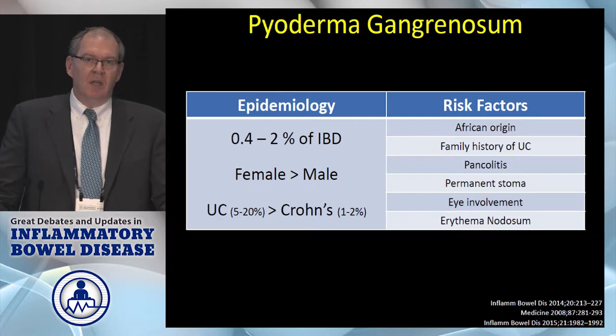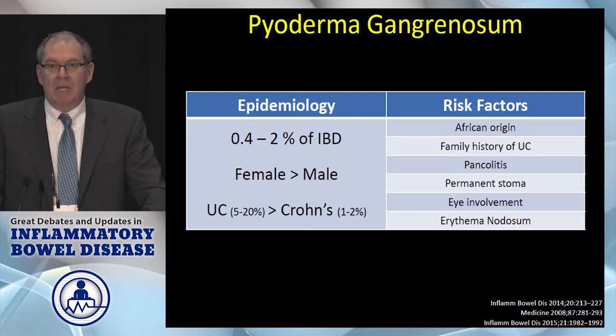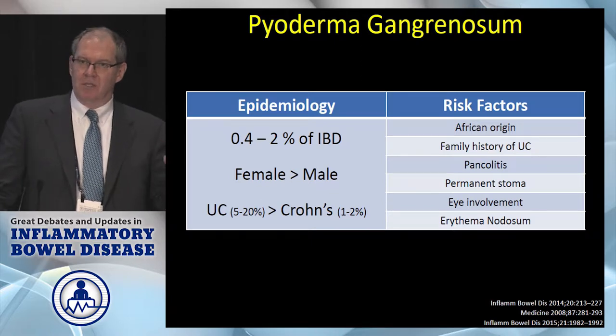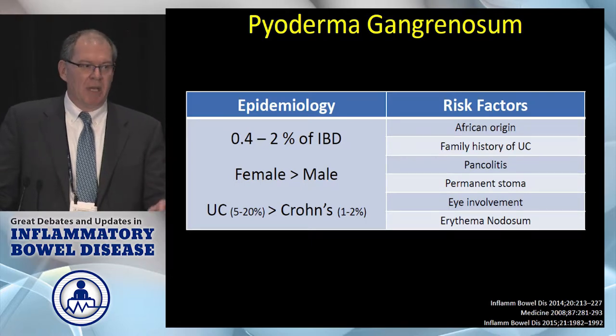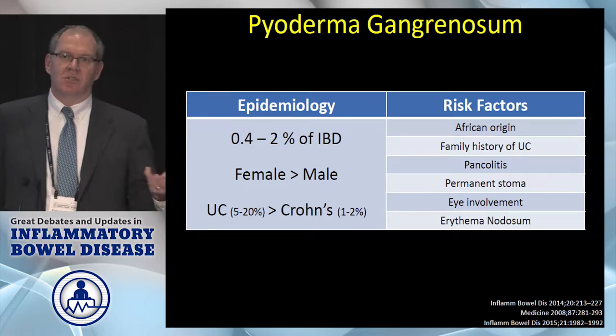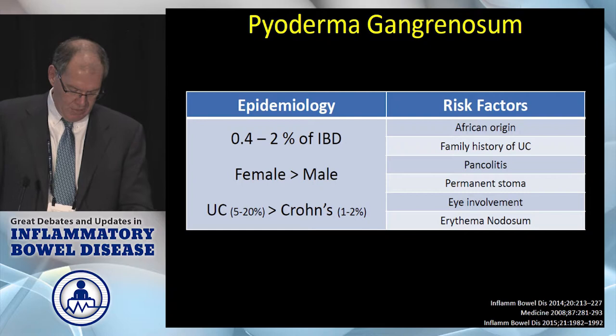Pyoderma can occur in perhaps 2% of IBD patients, again more common among women than men. It's slightly more common in ulcerative colitis than in Crohn's disease, as opposed to erythema nodosum where there's a slight predominance in Crohn's. Risk factors include African American ethnicity, family history of ulcerative colitis, pancolitis, peristomal involvement, and if you have other extra-intestinal manifestations — such as ocular involvement or erythema nodosum — you're statistically more likely.